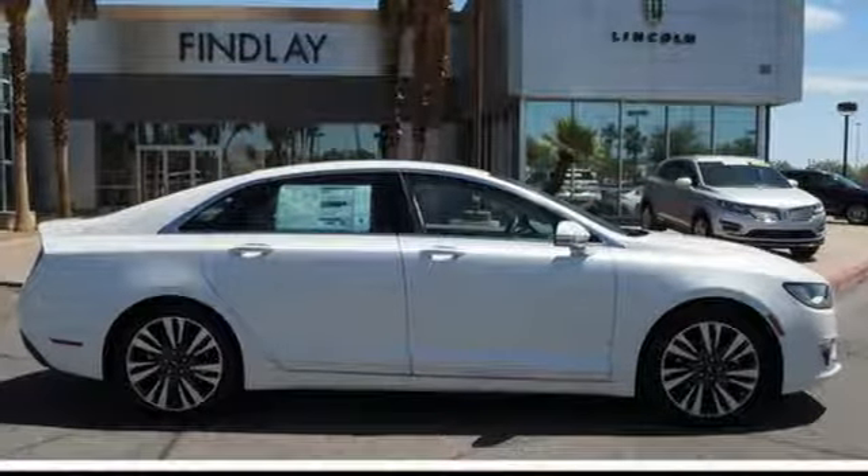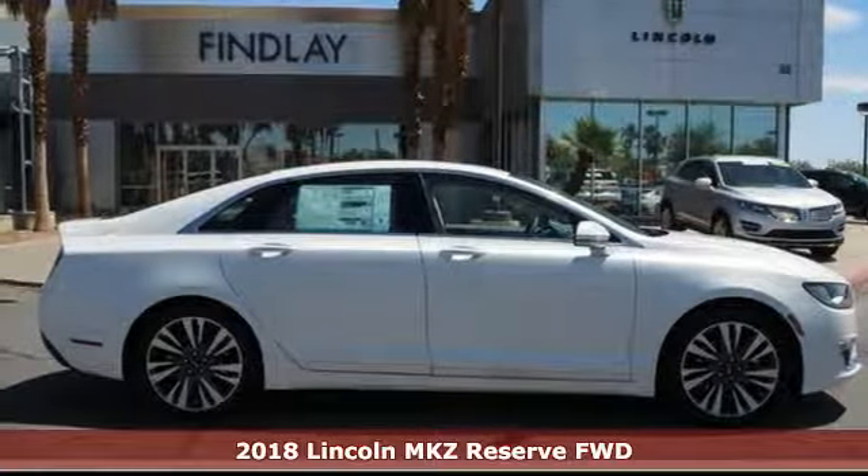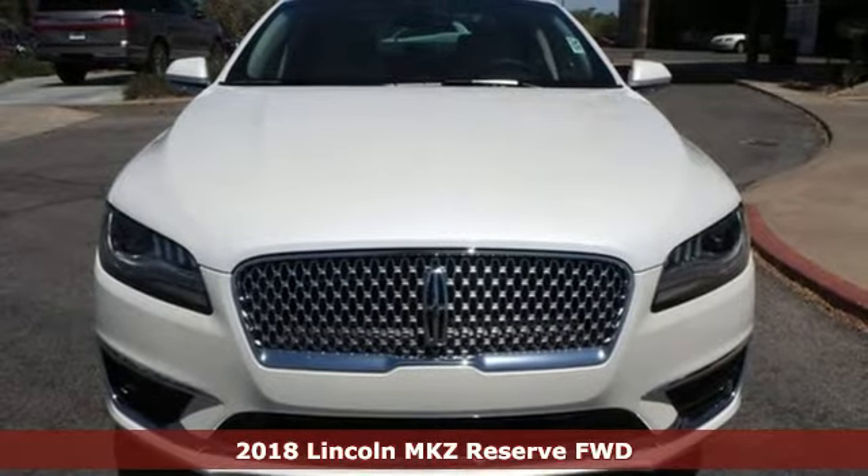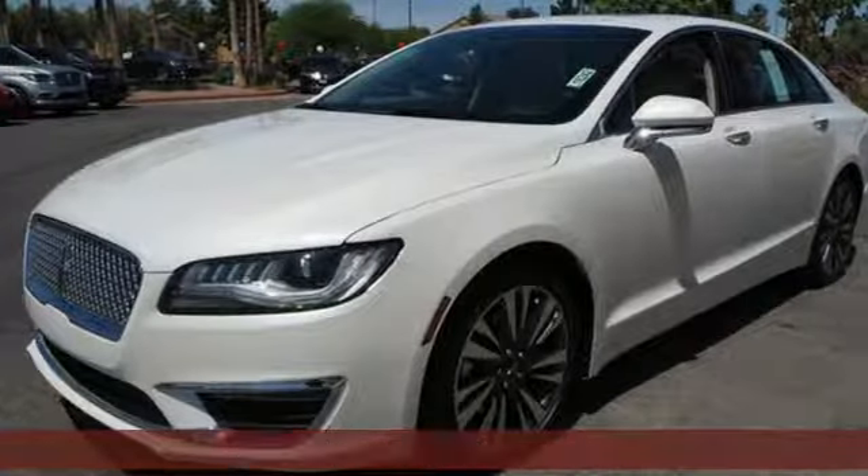It's a 2018 Lincoln MKZ. Unforgettable journeys and possibilities await you in this Lincoln. It's equipped for all your driving needs and wants.